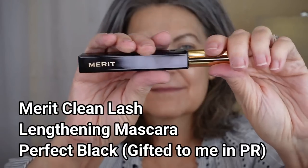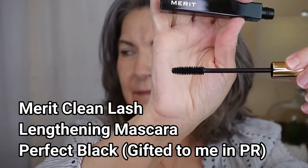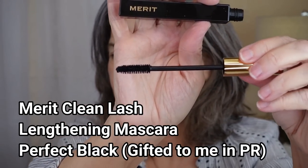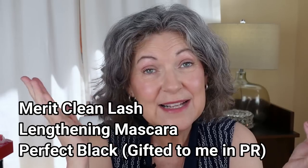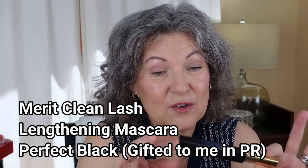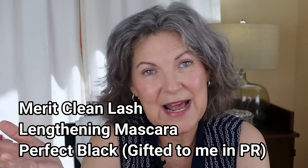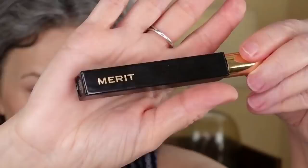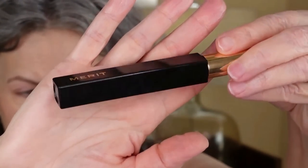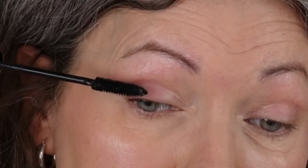Next up, what continues to be one of my favorite mascaras — it is Merit. I've been wearing this longer than I probably should; I've had it probably five months and I'm still wearing it, so it's time to get a new one. It's still working great and it's not dried out the way most of my drugstore mascaras would be by now. I live in a dry climate, and I have sensitive eyes so I try to replace my mascara often.